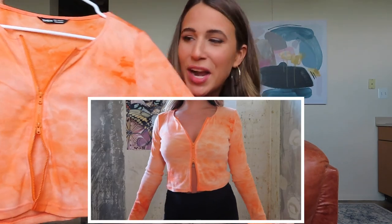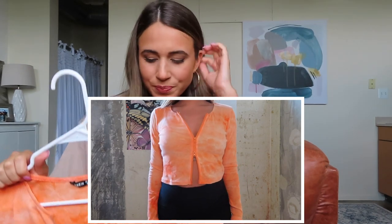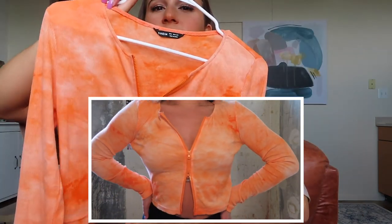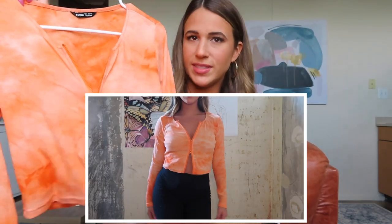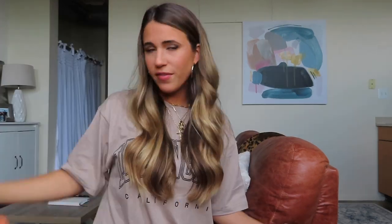I love this next one too — it's a tie-dye pattern in neon orange. I've been really into oranges lately; I think they look so good with a nice tan. It's long-sleeved and cropped with a zipper — you can unzip at the top and bottom for that same exposed look. This can also be worn all different ways, like with loungewear bottoms or dressed up. A great thing to have in your closet for fall.